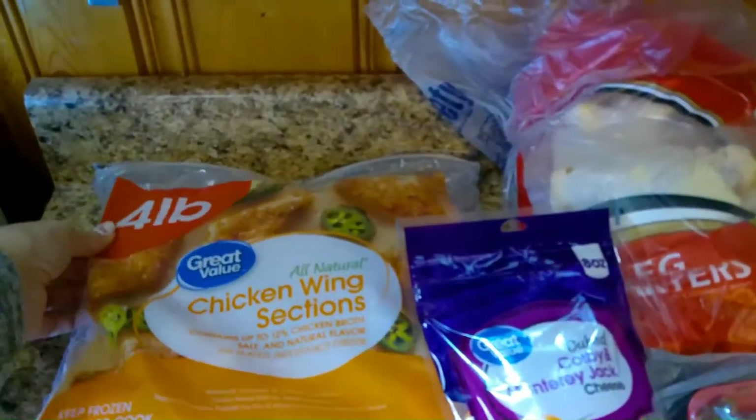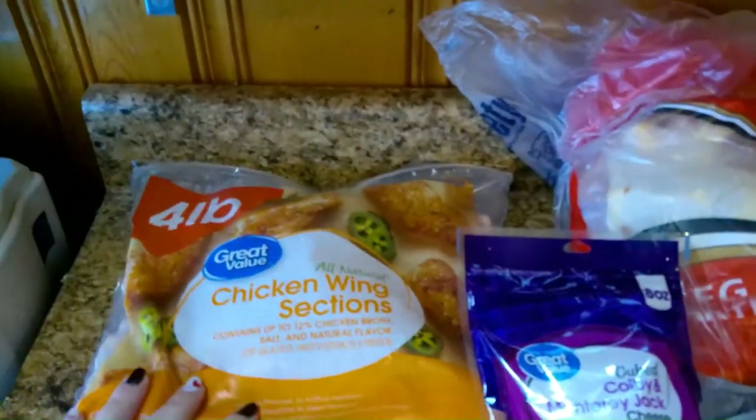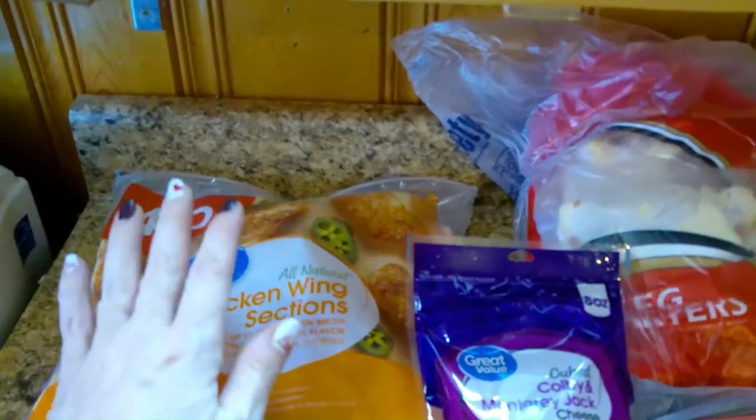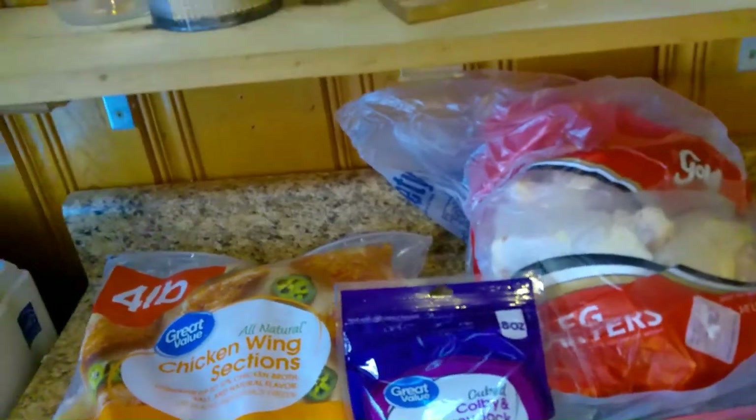I picked up a four-pound bag of wings. There's the bag of chicken — I was getting ready to say I got a ten-pound bag! We're going to split this and we're going to see who has the best wings. Y'all better vote for me — just kidding!